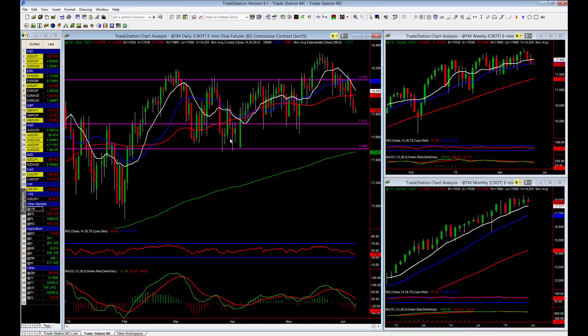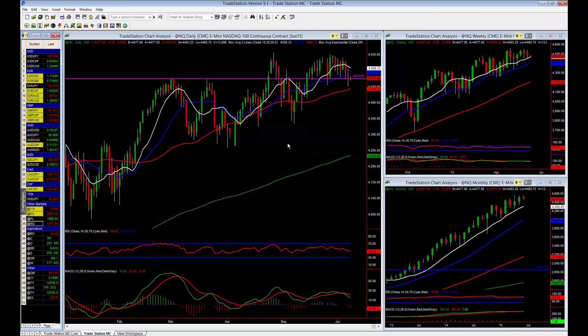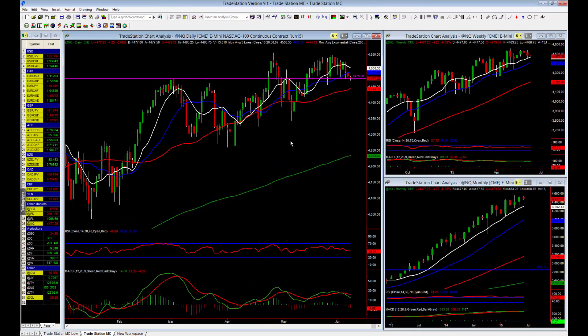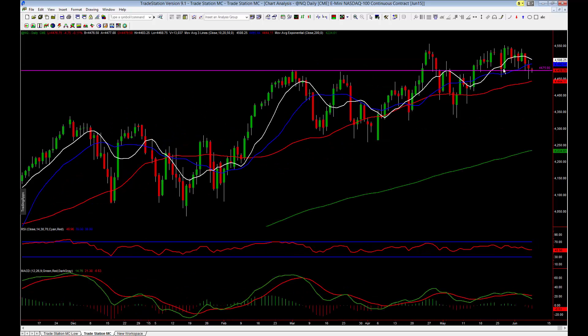Another market I'd like to look at in the indices is the NASDAQ. The mini NASDAQ is a little bit more interesting. On the monthly and weekly chart there are very strong bullish uptrends, and the weekly chart is looking extremely nice. But similar to the mini Dow, the market has just pulled back into the 10-period moving average. On the daily chart the market has just rolled over to the first key structure point in price action.